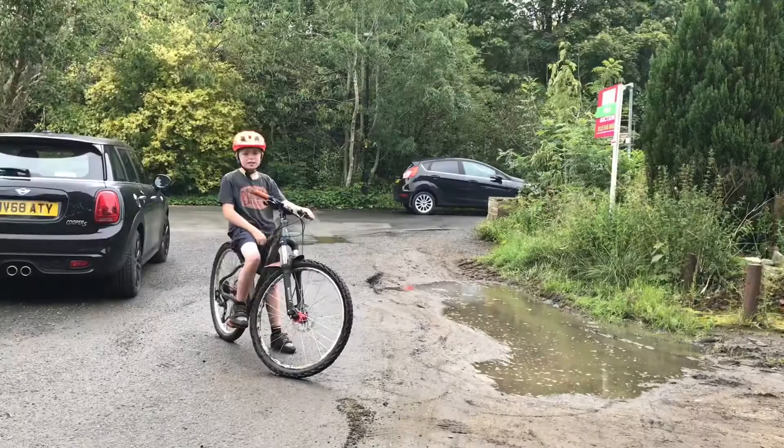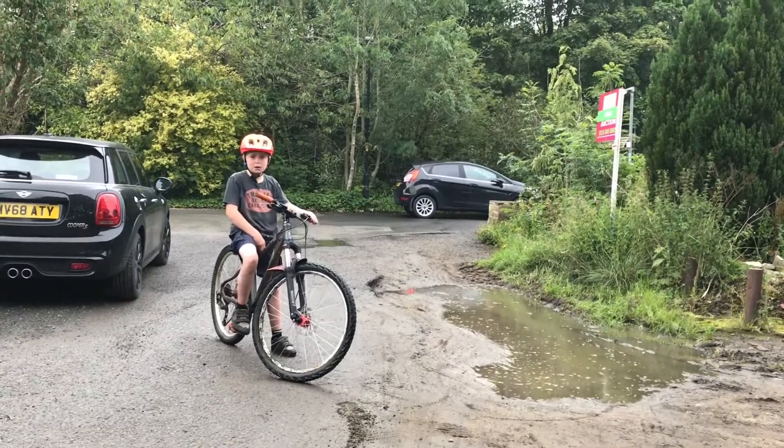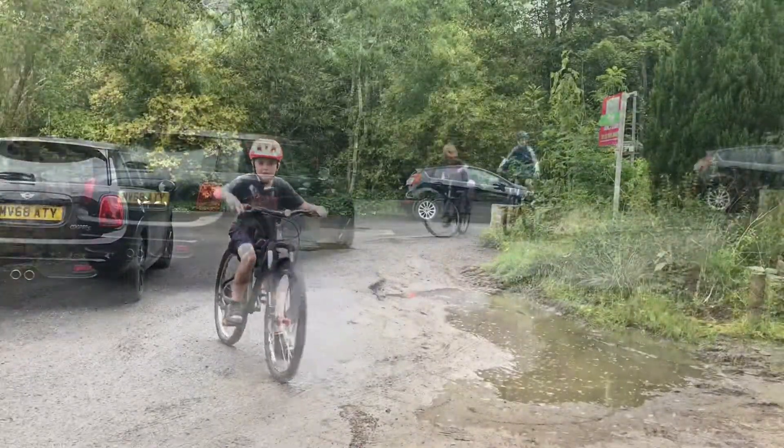This next trick is called a track stand. It requires a lot of balance and some concentration. I will now show you.